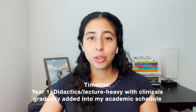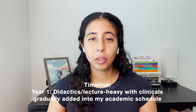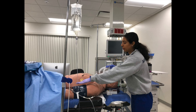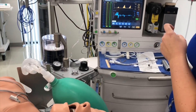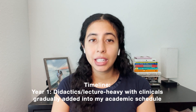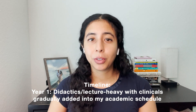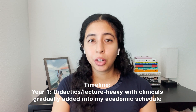For my program, clinicals were slowly introduced with each semester. In the beginning I had mock classes that simulated clinicals — I had a mock patient and someone I would interview, sometimes classmates or my professor. That set me up to be ready for clinicals, getting used to the anesthesia machine and things like that. Then slowly and gradually I spent more time in clinicals — first doing pre-ops and IVs, then actually being in the hospital from the beginning to the end of a case.